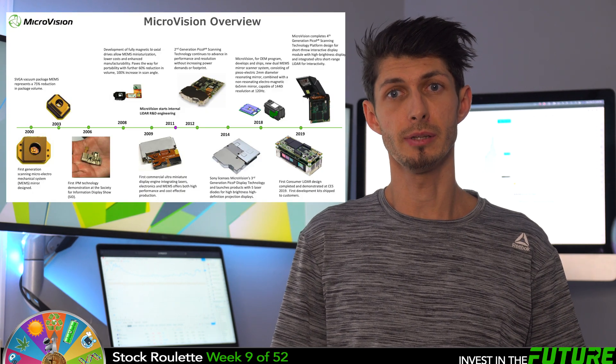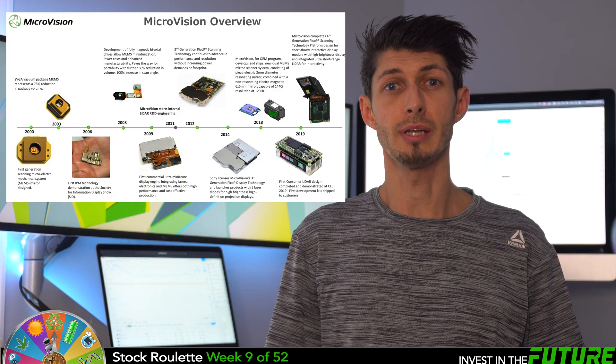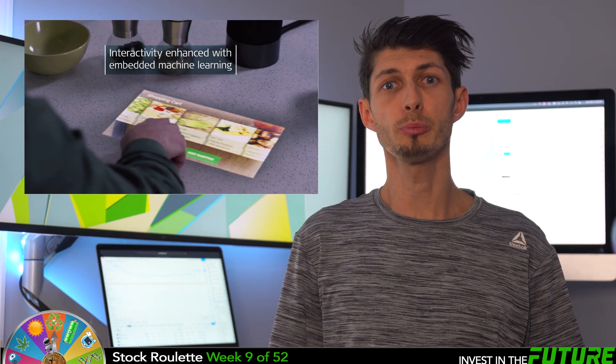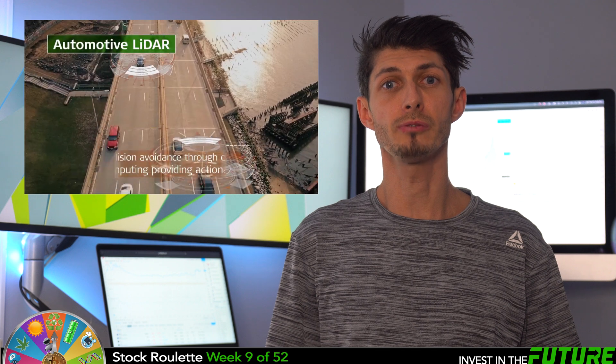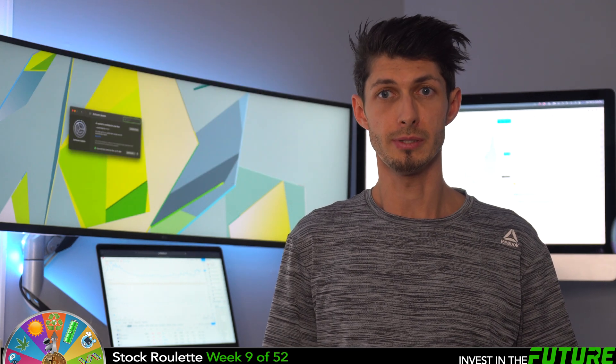Microvision is a pioneer in laser beam scanning. Their technology allows them to create high resolution miniature projection displays and LiDAR sensors. This core technology is the foundation for multiple products in three primary application segments.